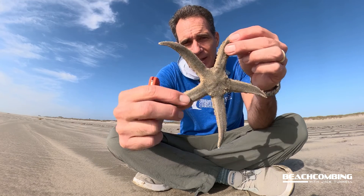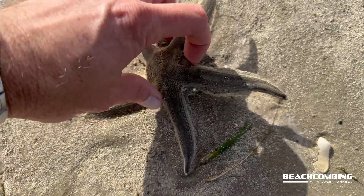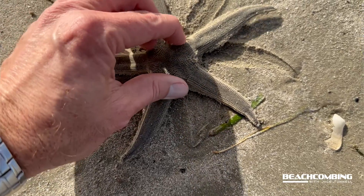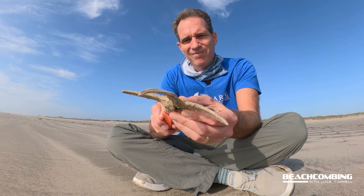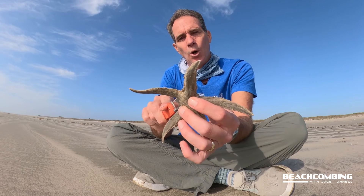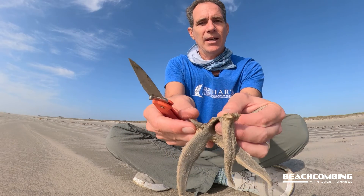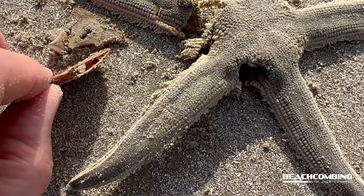Now look at this sea star — it looks different than the other one, right? It actually has what looks like a disc right in the middle. This one is dead. There's this idea that these eat sand dollars, so that could be a sand dollar stuck right in the middle. So I got my handy dandy knife here and I thought I'd try to cut it open and see what we find. Yeah, it's definitely dead — a little smelly. Oh man. Wow!